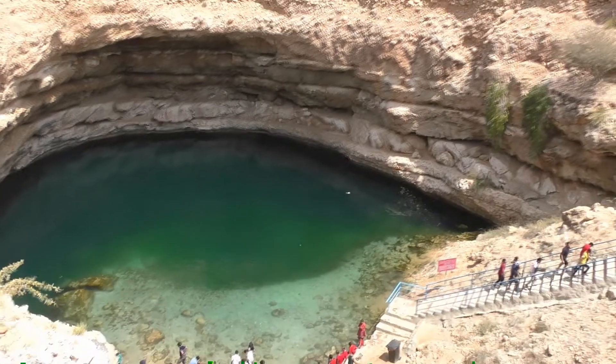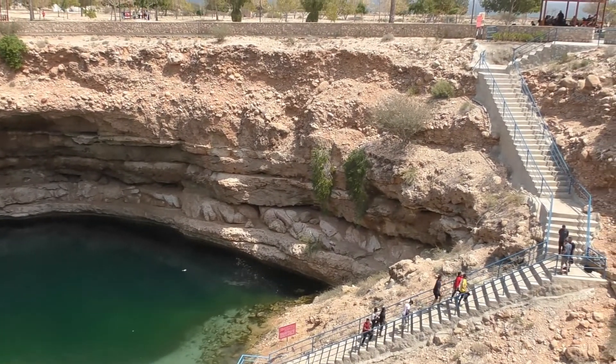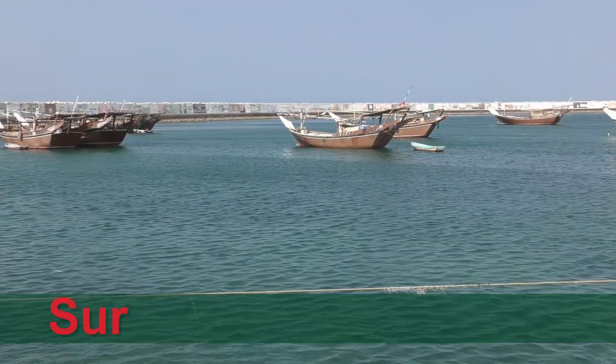While based in Muscat, we travelled in a full-size coach. But for the rest of the tour, we used four Toyota Land Cruisers to cope with the off-road conditions.